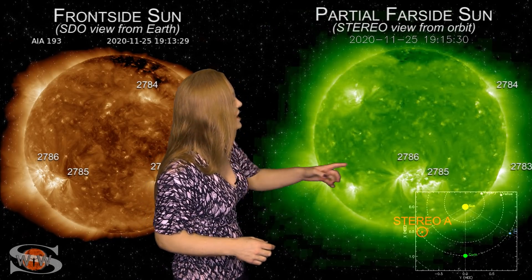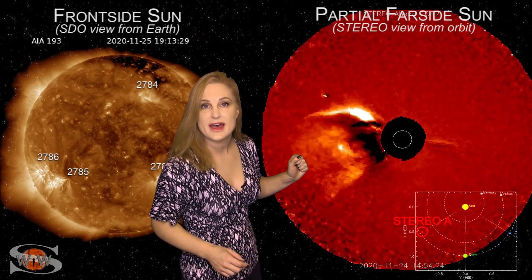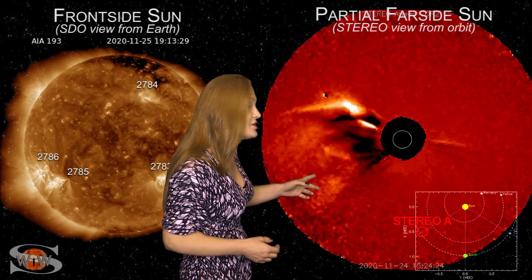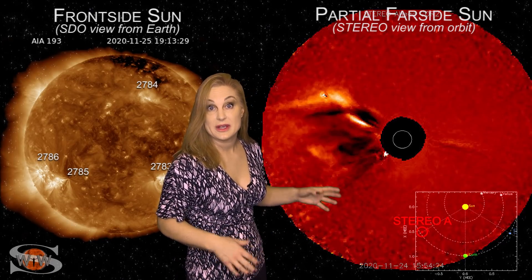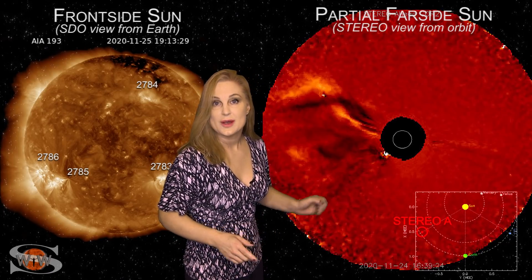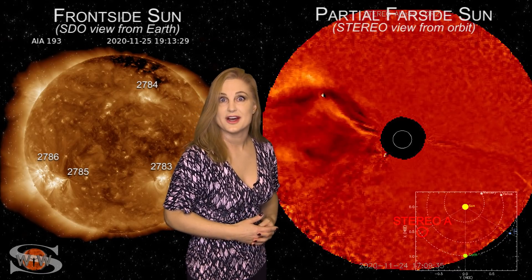And in coronagraphs, look how massive that big solar storm is launching on the sun's far side. This region we're going to be very excited about because it's launching very strong solar storms, and not only may it be a solar storm producer, but it also may be the first M-flare player we've seen in quite some time.